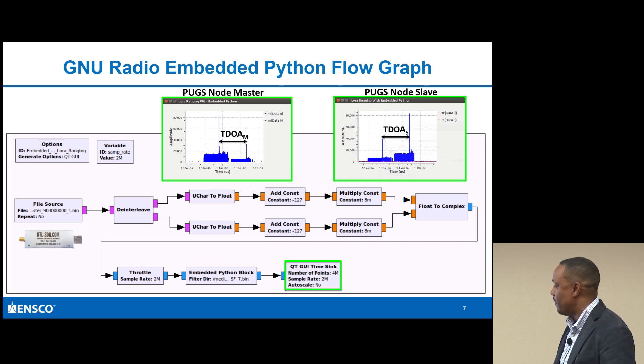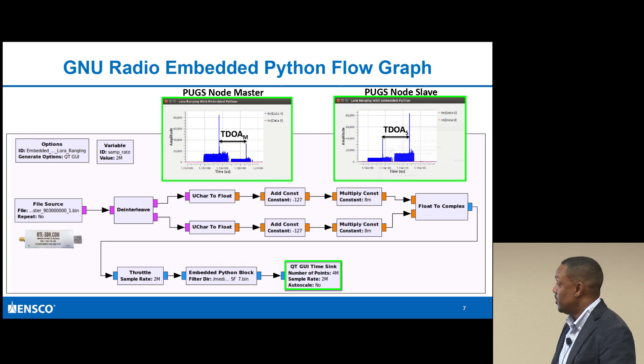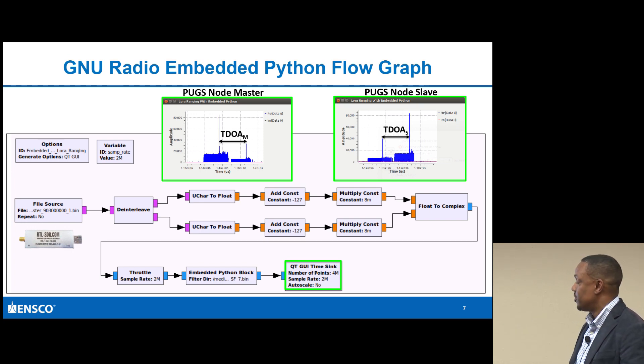This whole part of the flow graph is just to convert from the source. I had the RTL-SDRs saving three seconds worth of data every time as I was transmitting between the two nodes. The goal was to calculate the time difference of arrival associated with the master. You can see the signal captured at a higher strength leaving the master, and then the return signal provided by the slave.